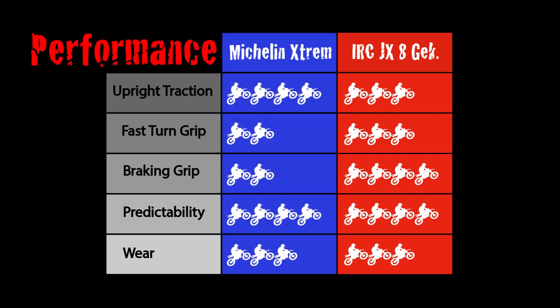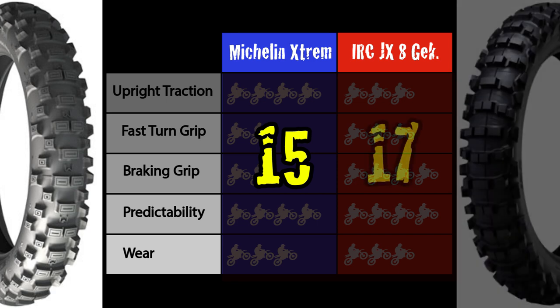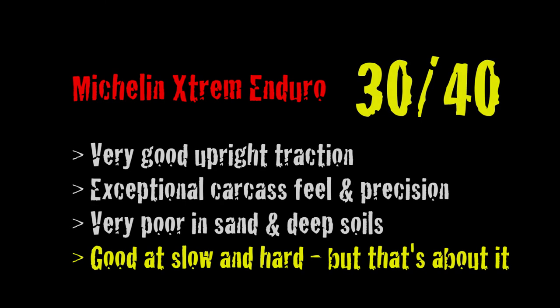Now let's see how the performance points tally up. The Michelin Extreme gets 15 out of 20 points. The IRC JX-8 Kokoda gets 17 out of 20 points. In summary, the Michelin Extreme Enduro tire gets 30 out of 40 points.